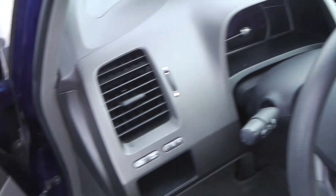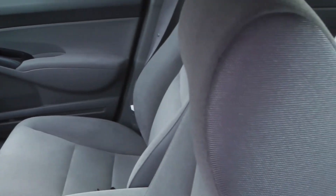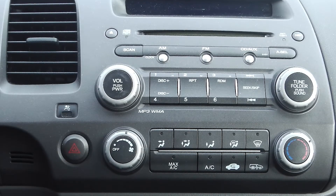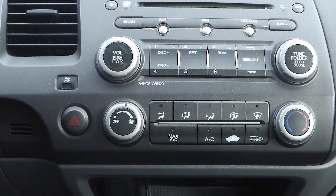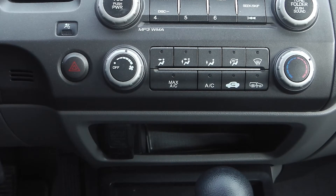Some of the features include power locks and windows, outside temperature display, a tilt steering wheel with cruise control, and a media center with AM-FM radio, a CD player, MP3 input jack, and air conditioning.